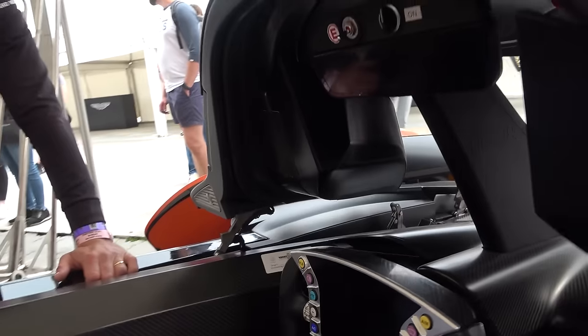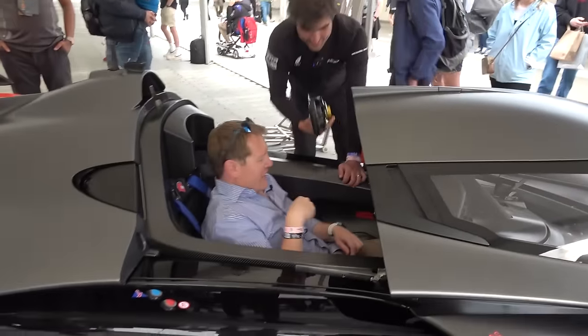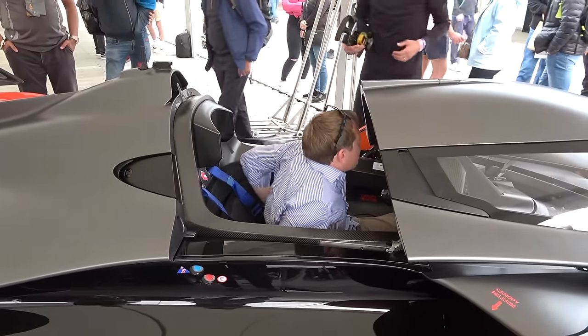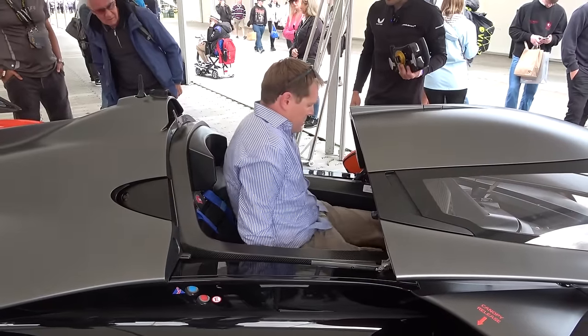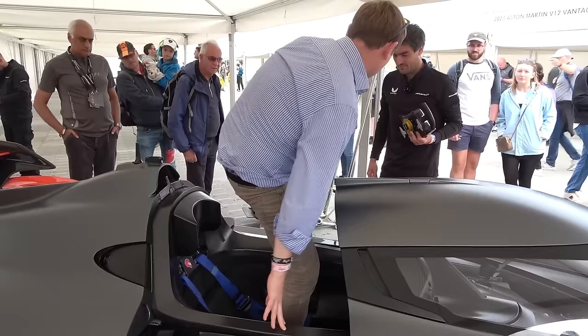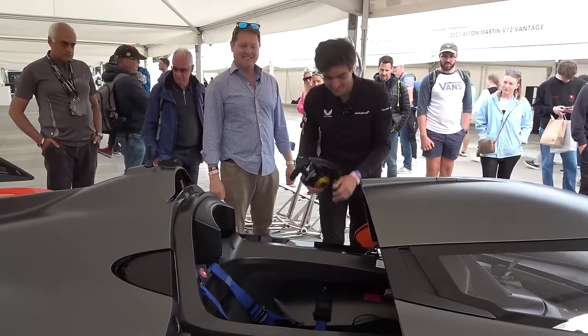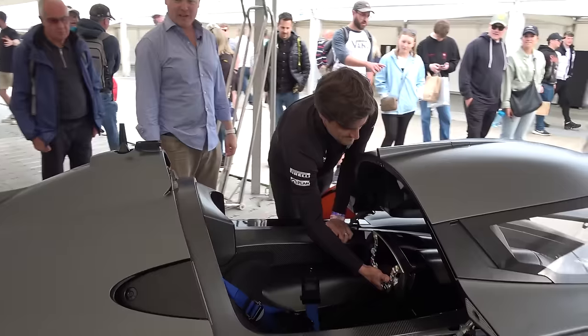I suppose the next challenge is the stepping out part. Wheel out — poise yourself backwards. Stand on the seat and then just jump out. It's actually quite easy. And then you can just swing all the way. That was far easier than I expected.